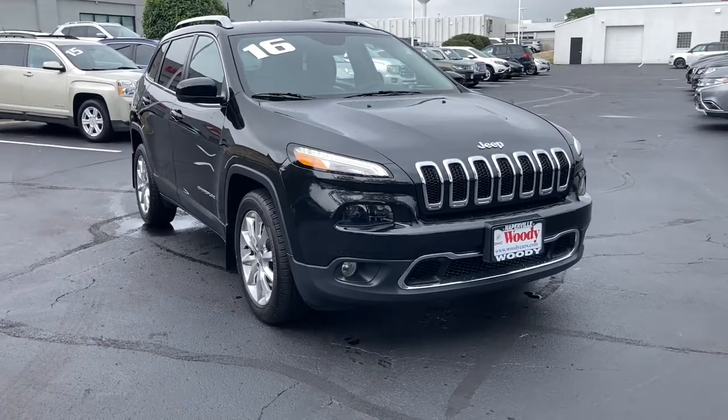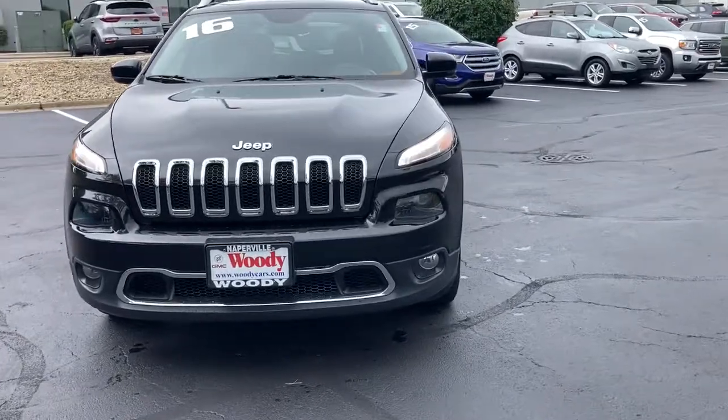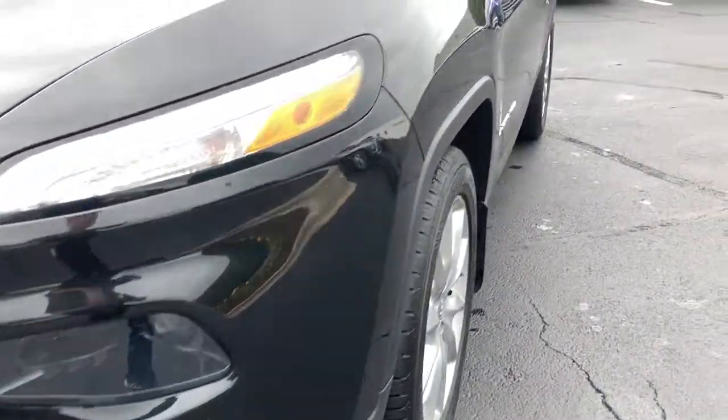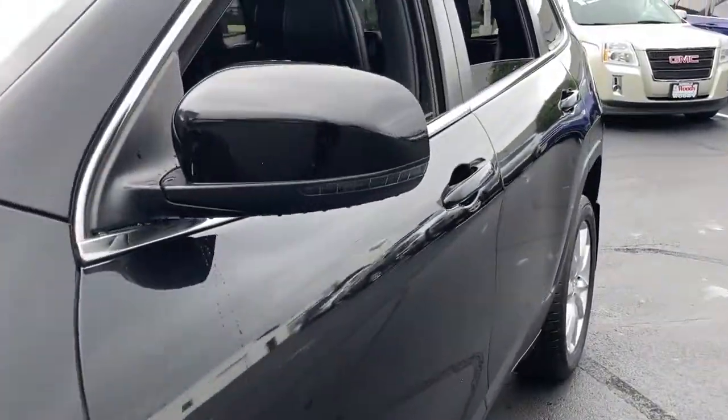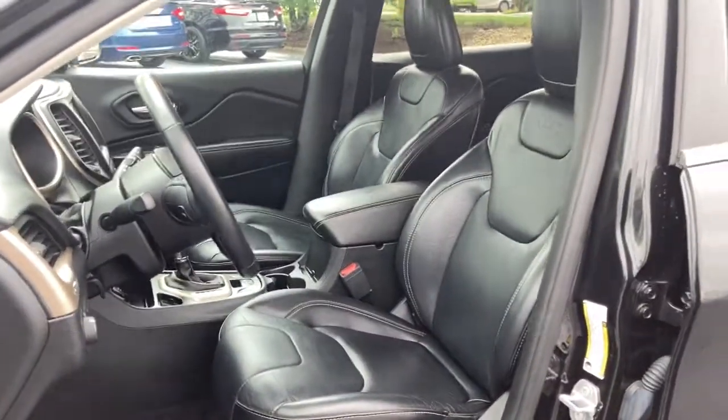Hop into the 2016 Jeep Cherokee. With less than 60,000 miles on the odometer, this vehicle stands out from the rest. Explore your world with confidence in the Cherokee. Its premium features keep you comfortable while its rugged capability takes you wherever the road or trail leads.